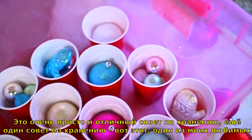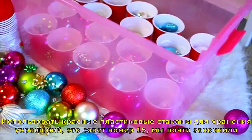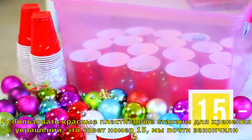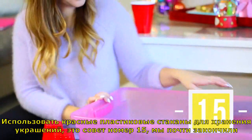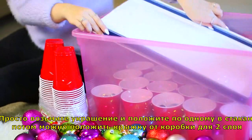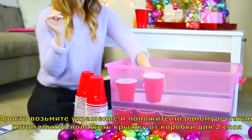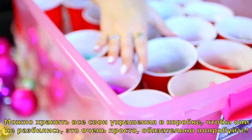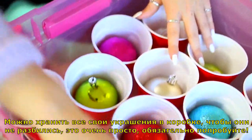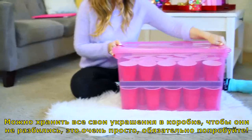Another organization tip, which is probably one of my favorites, is using red solo cups to store your ornaments — this is life hack number fifteen. Basically you just take your ornaments and put them in each cup, and you can even add a cardboard layer to make two layers, filling up a whole box with all of your ornaments to keep them safe and make sure they don't break. Super easy — you should try it.